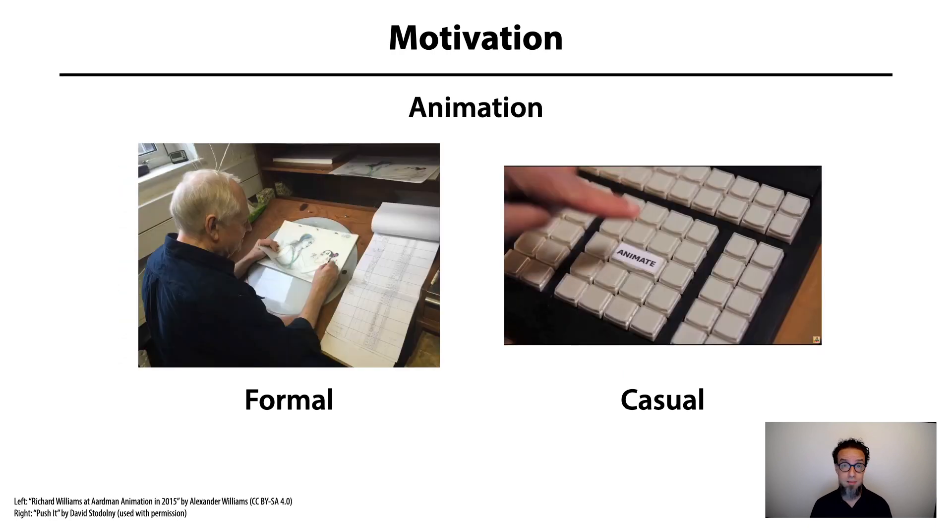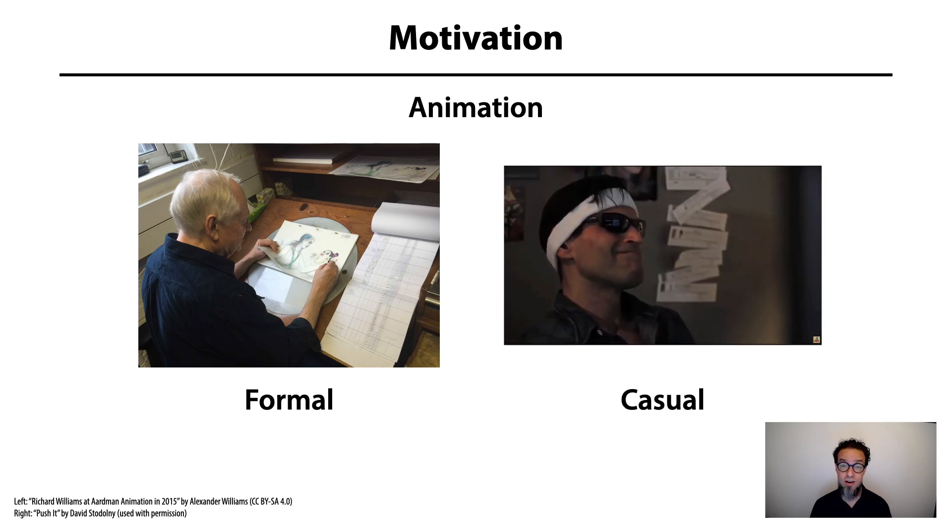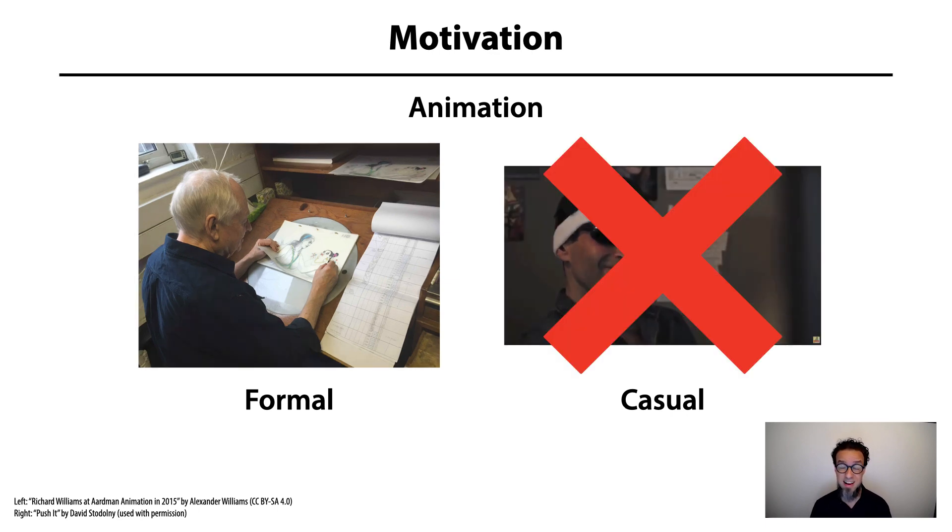The art form we call animation has never really had a casual mode. Even the simplest animation techniques are extremely time-consuming, and in 3D especially so, because there are so many intermediate steps — modeling, rigging, keyframing, and splining — between your idea and your finished result.